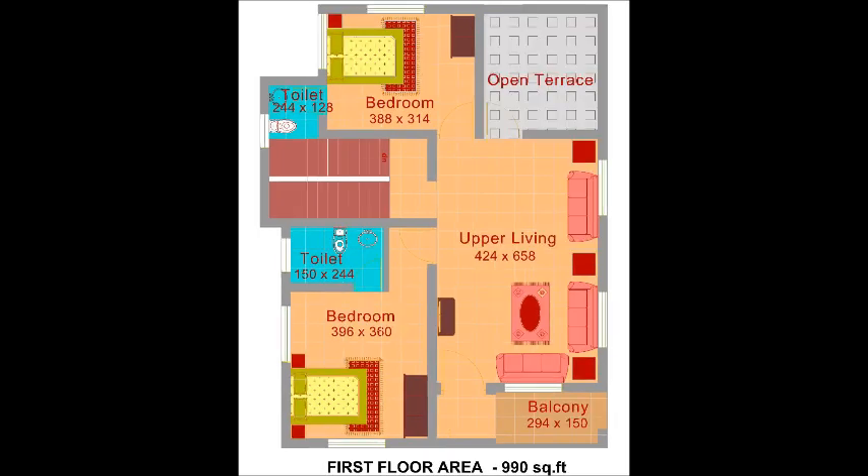The first floor has an area of 990 square feet. This floor has an upper living area which can be used as a home theater room. This floor also has two spacious bedrooms, both rooms have attached toilets designed separating wet and dry areas. A balcony is provided to enjoy the ambience of nature, and seating can be arranged according to the requirement.